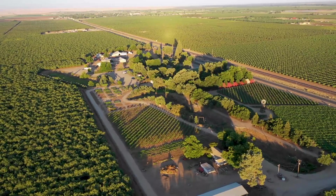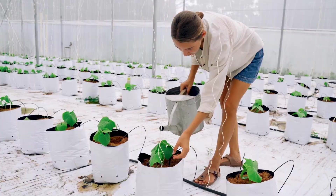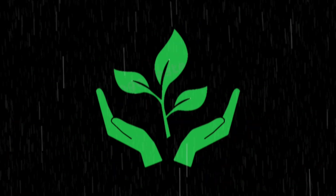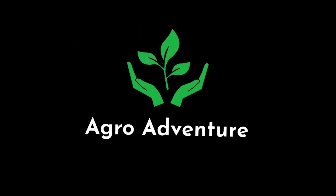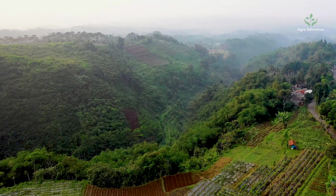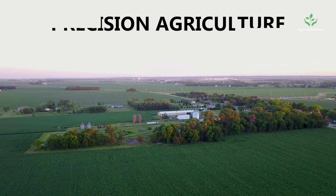This is the science of improving crop yields and assisting management decisions using high-technology sensor and analysis tools. Welcome to AgroAdventure channel. This video is on one of the agricultural trends: precision agriculture.